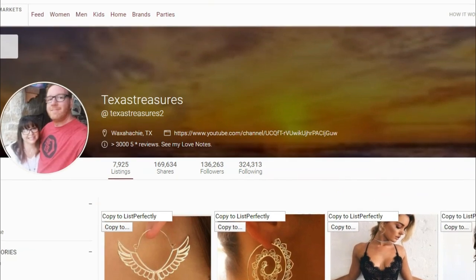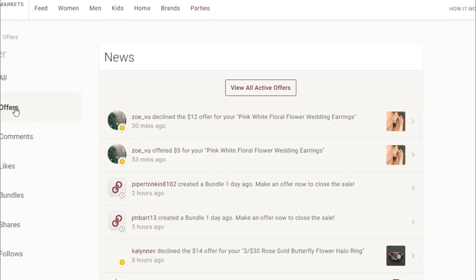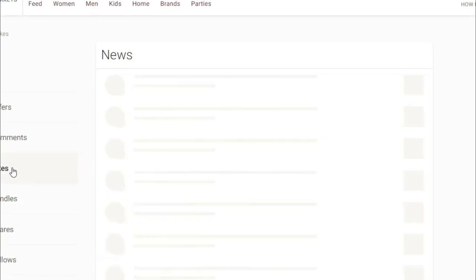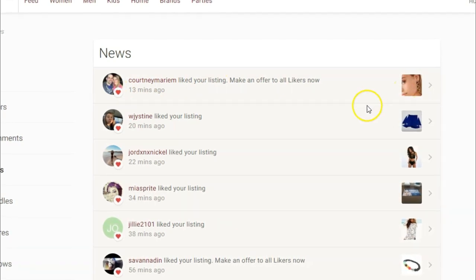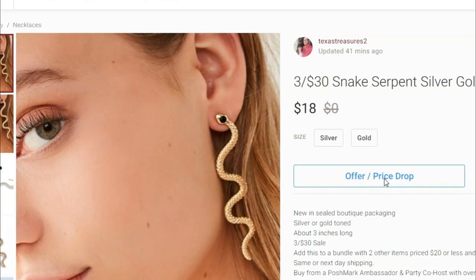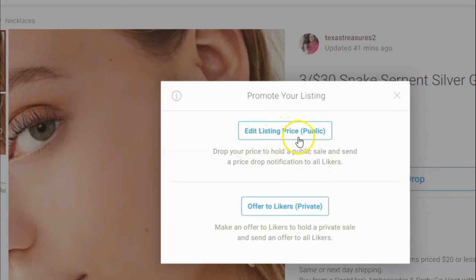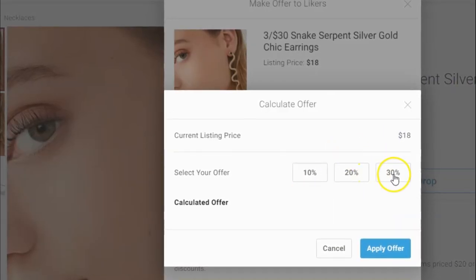I also do wholesale jewelry in addition to one-offs. If you go to your newsfeed — this is actually easier to do on your phone — you can see any offers. For example, this person offered me $5 for something I have listed at $12, and I declined. But if you go to people who have liked your items, you click on the item, then click 'Offer / Price Drop.' I would typically do this on my phone because it's quicker. You can click 'Send Offer to Likers' and select 10, 20, or 30% off.